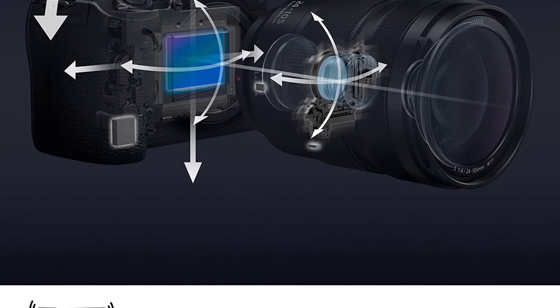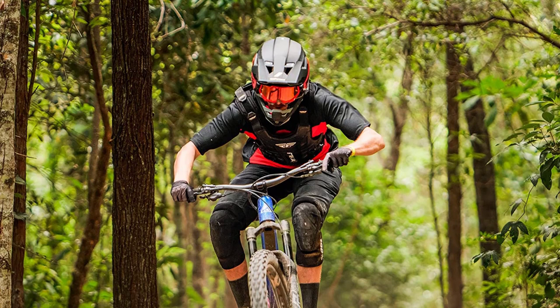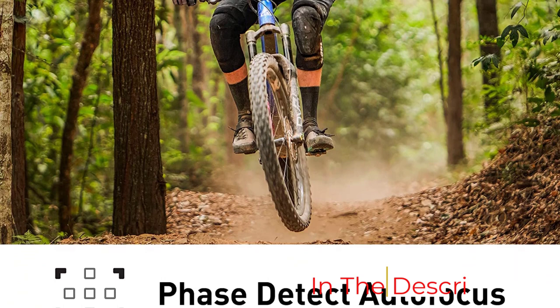The Lumix S5II also brings a much stronger 3,680k electronic viewfinder and nine frames per second continuous shooting speeds — up by two compared to the S5. I wasn't too thrilled with its burst shot mode, as you can find cheaper cameras that do an even better job there. However, what makes the Lumix S5II worth the extra cash is that it's unrivaled in its price range for video quality, as one of the most affordable 6K capable cameras. It weighs only 1.6 pounds.